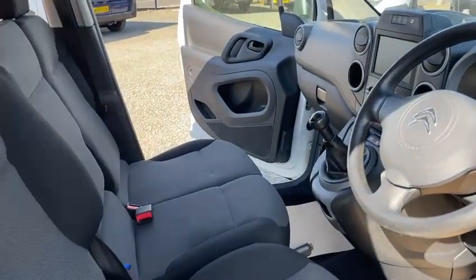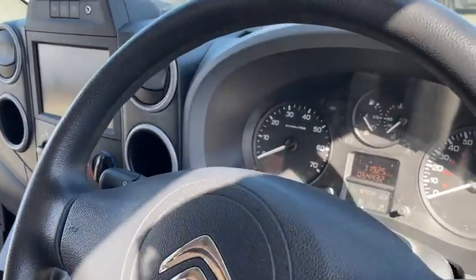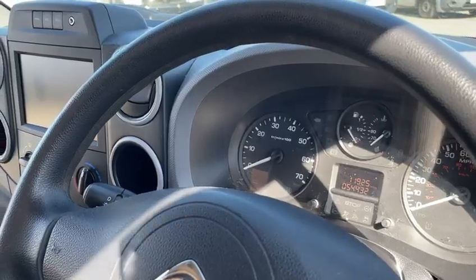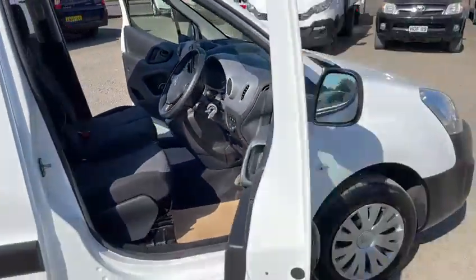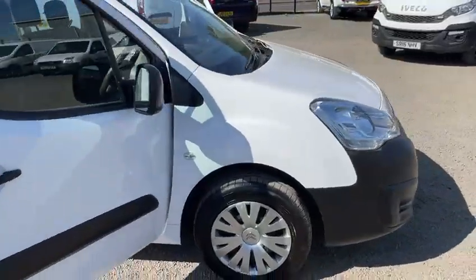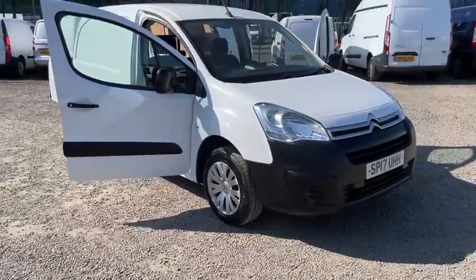It really is in first-class order in here, and just 54,432 miles. For any more details or to arrange a viewing, please contact us on 01738 44 77 33. Thanks for watching.